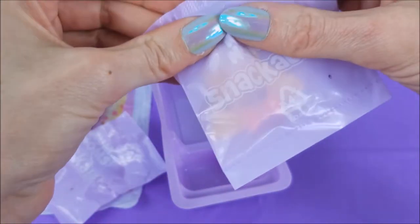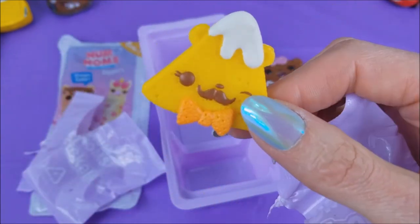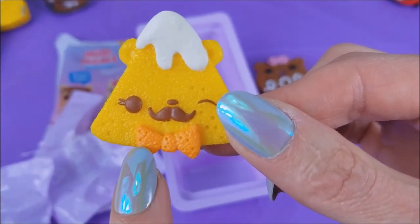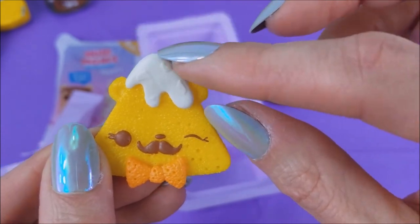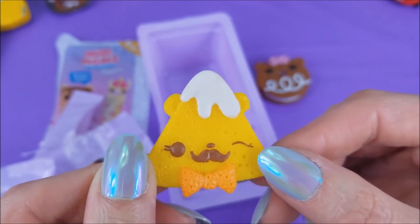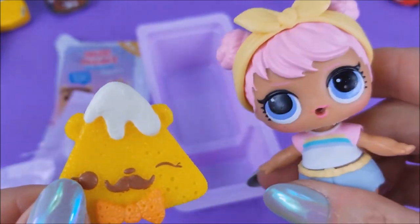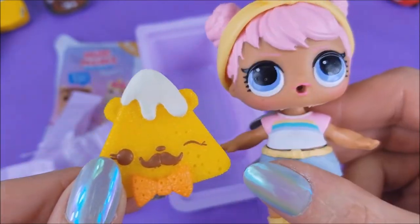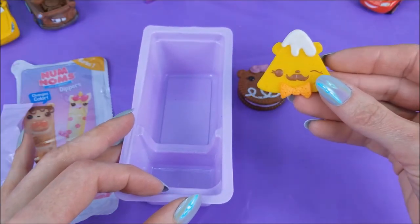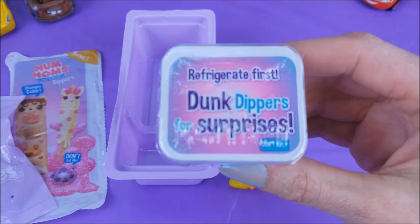These can be so hard to open. Next is — oh my goodness, look at this! It's got a little chocolate mustache and a bow tie — like a little orange peel bow tie — and frosting, and the cutest little button nose. It's winking at us. Well, hello there. And it looks like it's a chip — a cheesy chip. Do you think this cheesy chip smells, Dawn? It actually smells kind of sweet, like a dessert chip. Interesting.